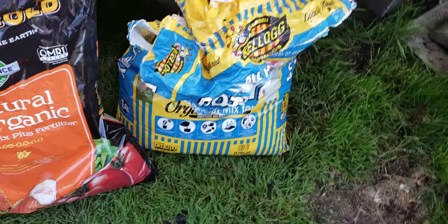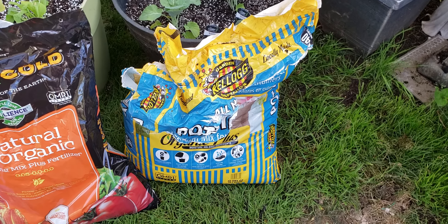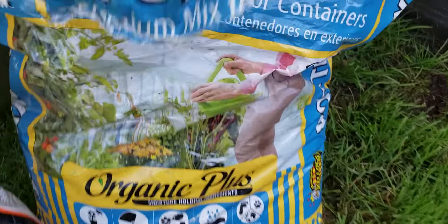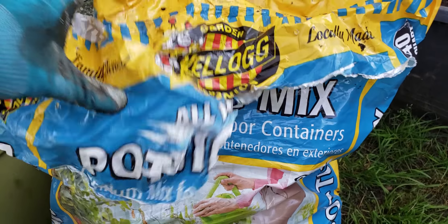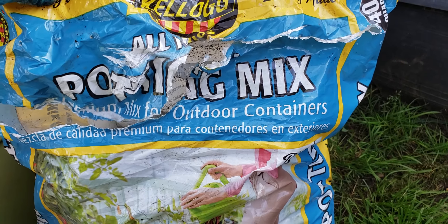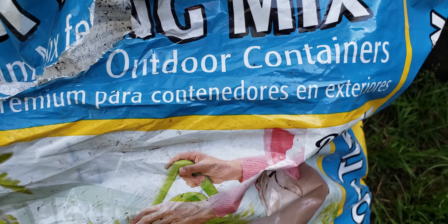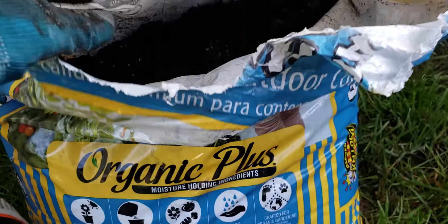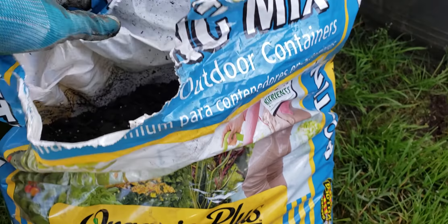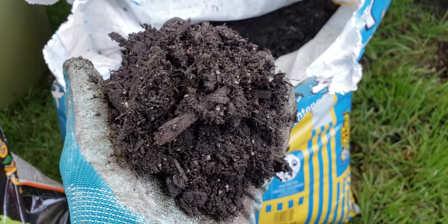The next one is Kellogg Organics, and this stuff is awful, absolutely awful. This one is a potting mix. There is a difference between potting mix and potting soil, but a lot of people think that because the word 'potting' is in there, it's going to be perfect for their containers — it says 'premium mix for outdoor containers.' It's really not. It's very heavy soil, equivalent to a bag of cement. It's filled with sticks, and I just opened this bag and it stinks to high heaven of mold and mildew.